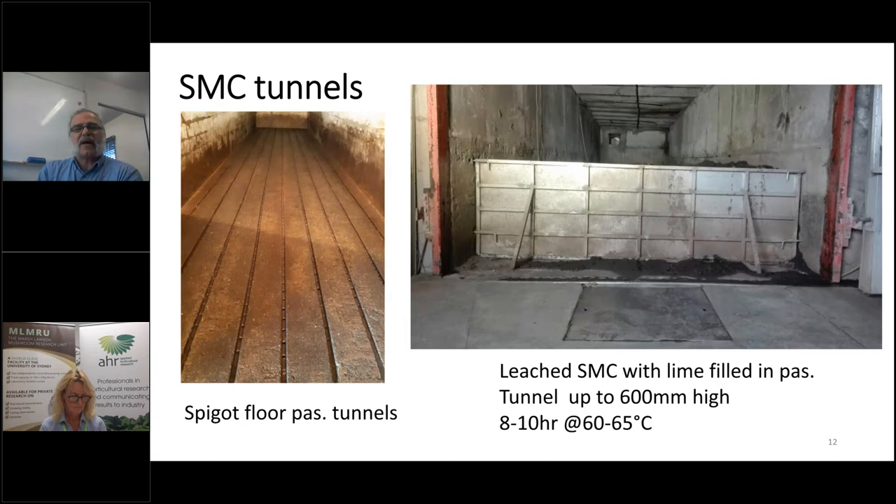These are the tunnels we used for pasteurizing SMC. The tunnels are spigot floor — we couldn't use grid floor; the most efficient way was the spigot floor. We only filled them to 600mm high, then closed the door, introduced steam, turned the fan on, and brought the SMC temperature up to about 60–65 degrees. We kept the SMC at that temperature for about 8–10 hours — essentially pasteurizing it, cooking it to get rid of any possible diseases or pests.